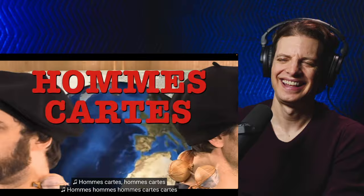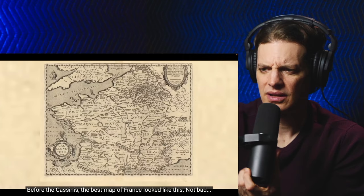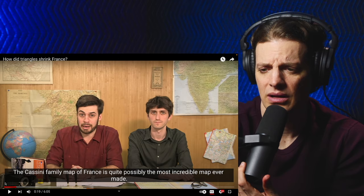The Cassini family map of France is quite possibly the most incredible map ever made. Considering how old it is — very — it's astonishing how accurate it is. Also very. And the story behind it is pretty astonishing too.